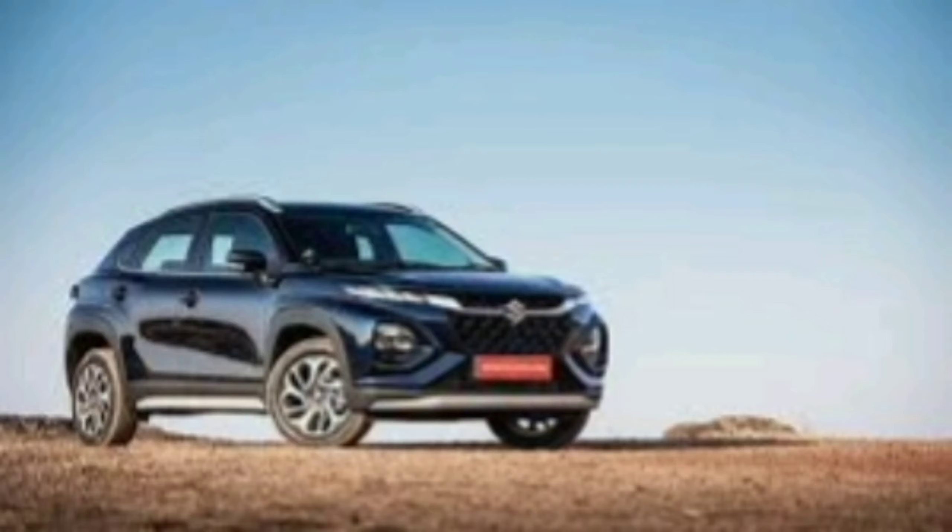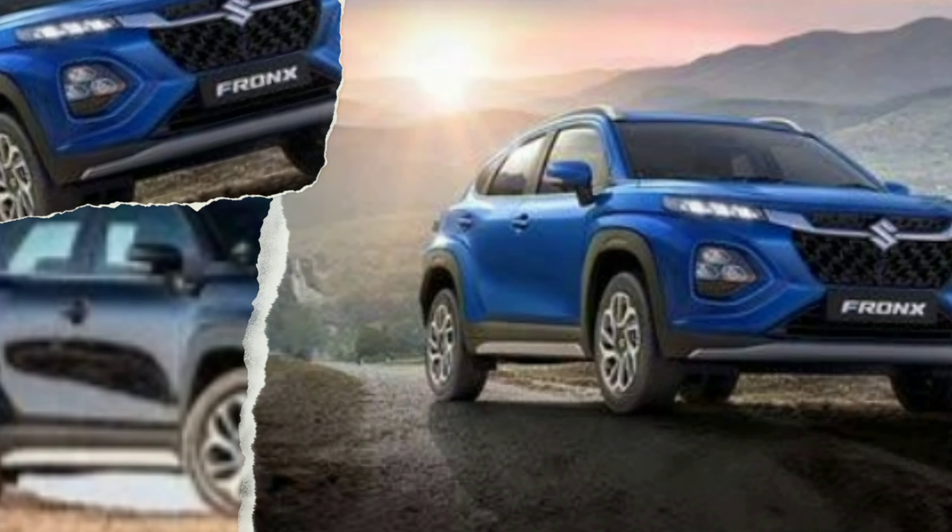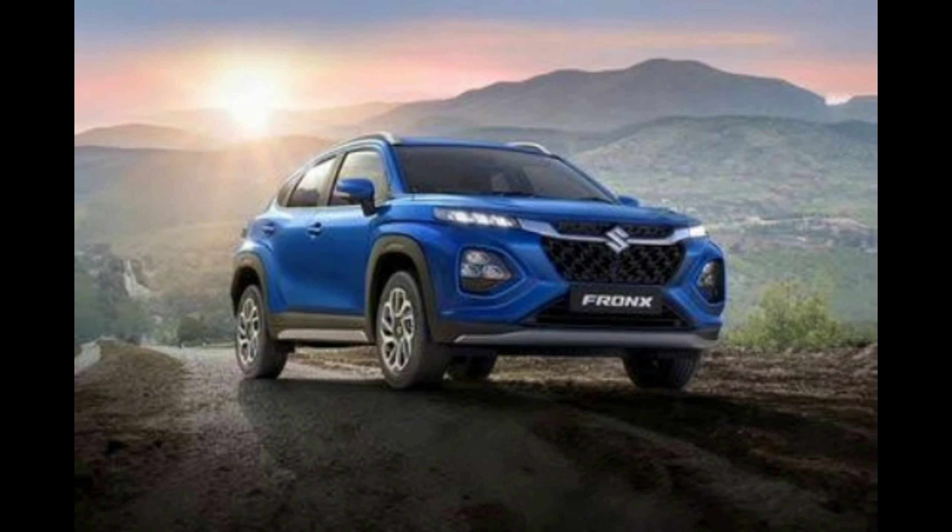The Maruti Suzuki Fronx is a compact SUV that offers a blend of style, performance, and practicality. Here are some key features and specifications.